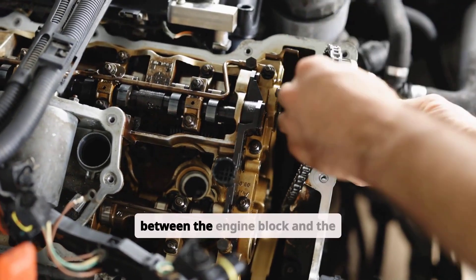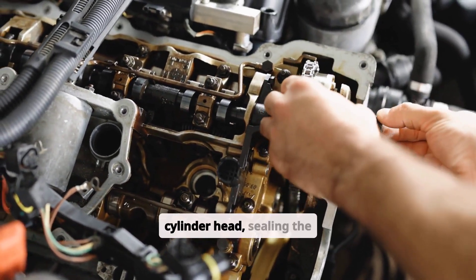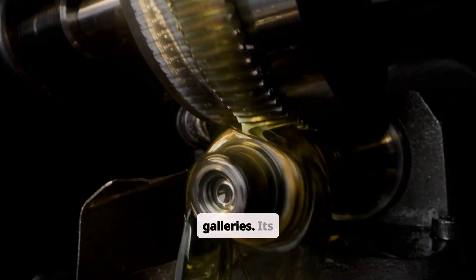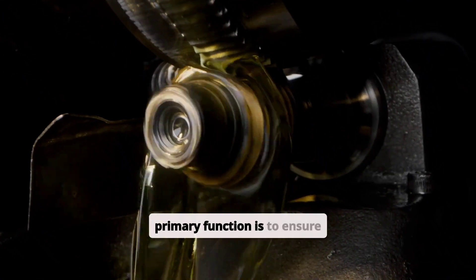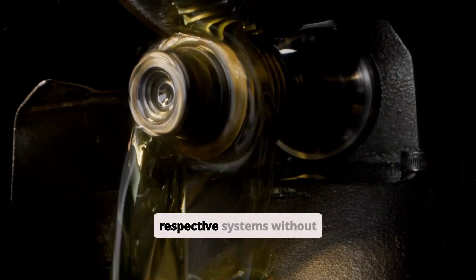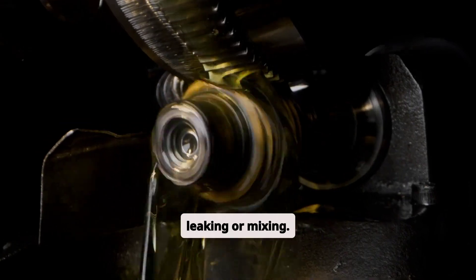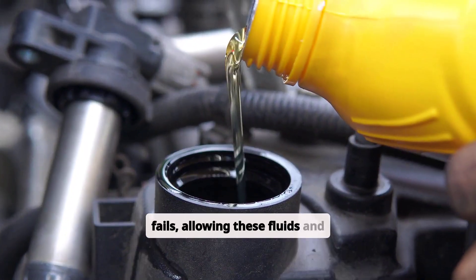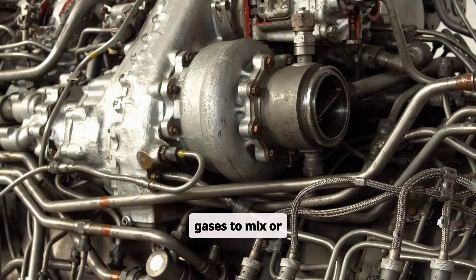The head gasket sits between the engine block and the cylinder head, sealing the combustion chambers, coolant passages, and oil galleries. Its primary function is to ensure that coolant, oil, and combustion gases remain in their respective systems without leaking or mixing. A blown head gasket occurs when this seal fails, allowing these fluids and gases to mix or escape.